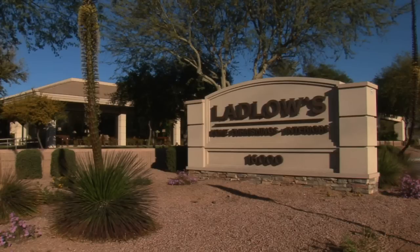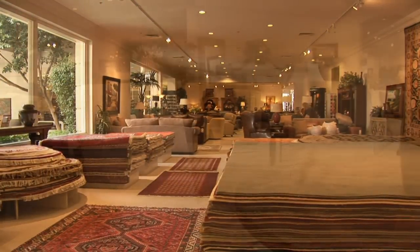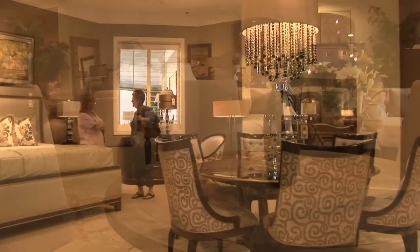Welcome to Ladlow's, which very well might be the finest furniture store in the country. Ladlow's on North Scottsdale Road is simply stunning. Ladlow's is also huge — there are more than 80,000 square feet in this building.